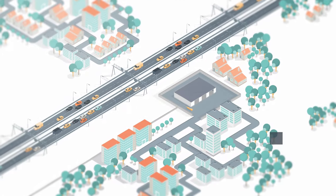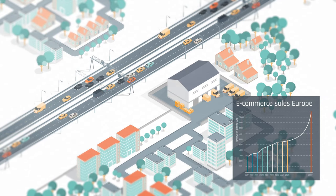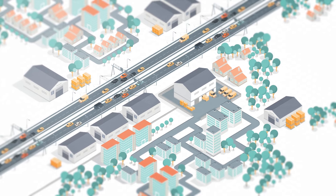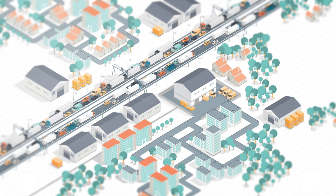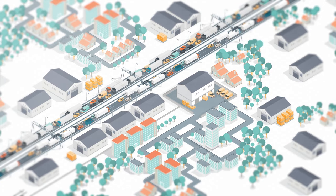Just remember, a growing e-commerce market means prosperity for both buyer and seller. But if we do nothing, it also means more fulfillment centers, more sorting centers, and 60% more truck traffic by 2050. Would you like to live in congested cities, surrounded by blocks of industrial estates? We wouldn't.